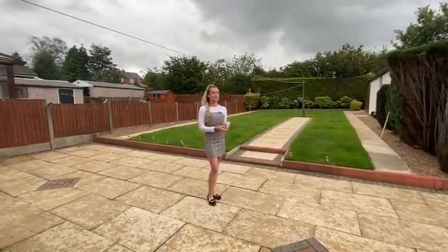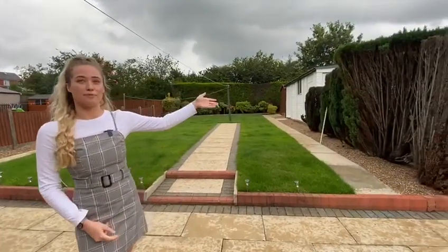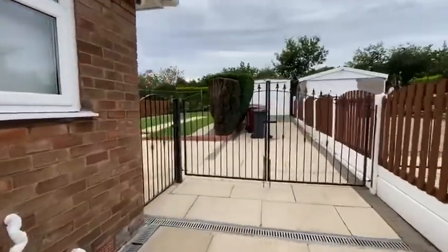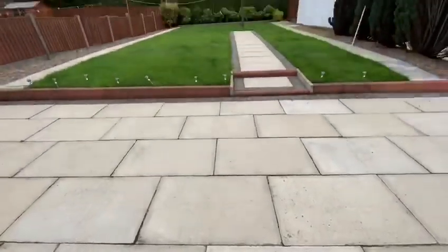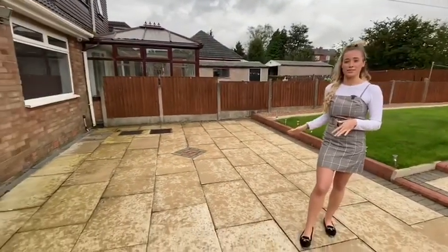As you can see there's a larger than average garden with a garage just to the left of me over here behind the conifers. Some parking to the side of the property. I'm stood on a large patio here, perfect for barbecues in the summertime.